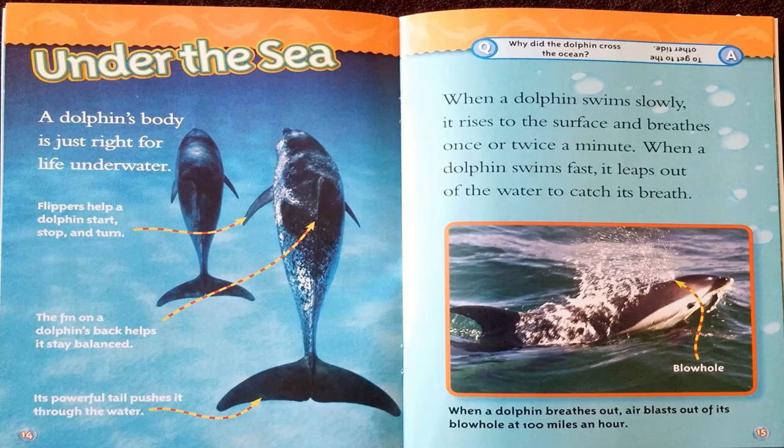Here's another joke: Why did the dolphin cross the ocean? To get to the other tide.